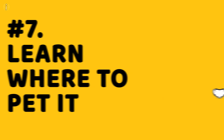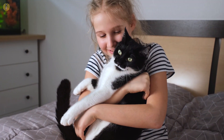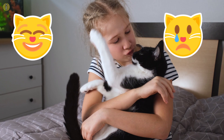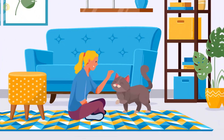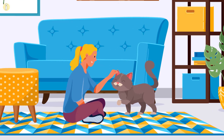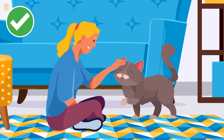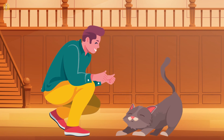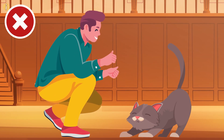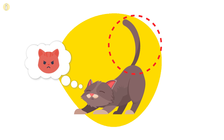Number 7: Learn where to pet it. Cats are very sensitive to touch, and not knowing how and where to pet your cat can be a disaster. They like being petted in some places more than others. According to a study conducted in 2002, your cat is most likely to purr, blink, and knead its paw if you pet it on the forehead area and the cheeks. If your cat hisses or swats its tail in response to a touch, avoid doing it again — that's most likely to happen if you try to pet the tail area.